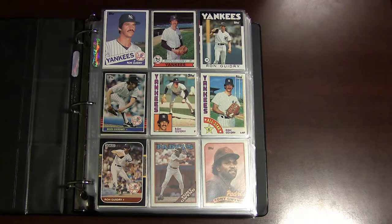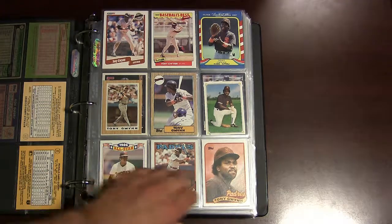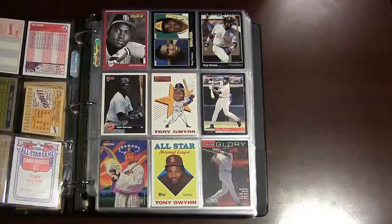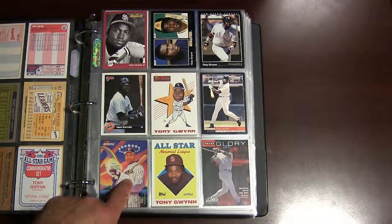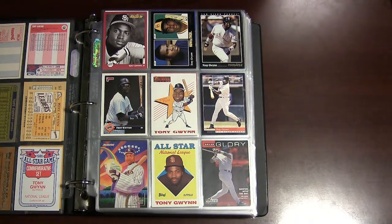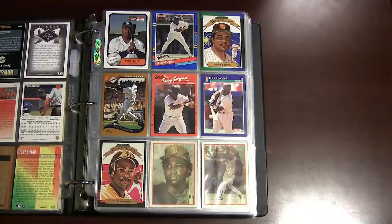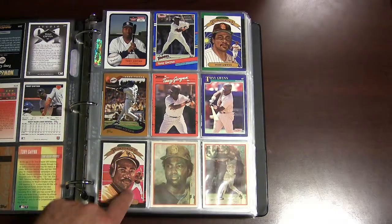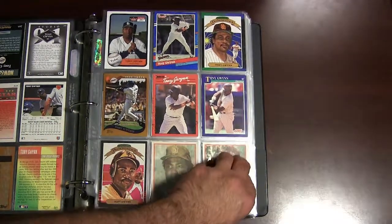We start off here with Yankee great Ron Guidry — here's some late 70s, early 80s cards of him — followed by Tony Gwynn, one of the best hitters of the 80s and 90s and an all-time great. Some more Tony Gwynn cards from the early 1990s, there's a Fleer '94 insert card, a 2000 Topps, a 1985 Donruss Diamond King, and here's two '87 Sport Flicks of him.